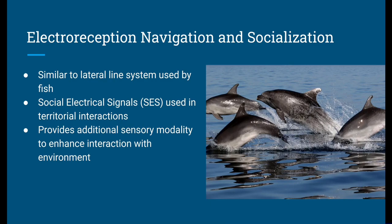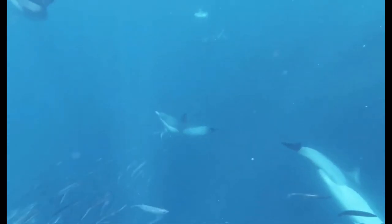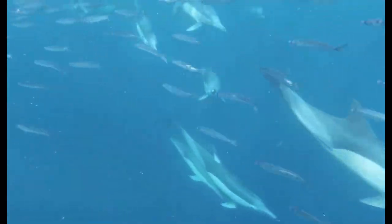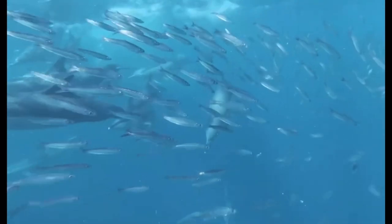They can gain valuable information about their location, their direction, and potentially even detect underwater features. This also provides an additional sensory modality that complements their echolocation and visual cues, allowing dolphins to navigate accurately, particularly in environments where visual visibility may be limited, such as during hunting or simply traveling through murky water.